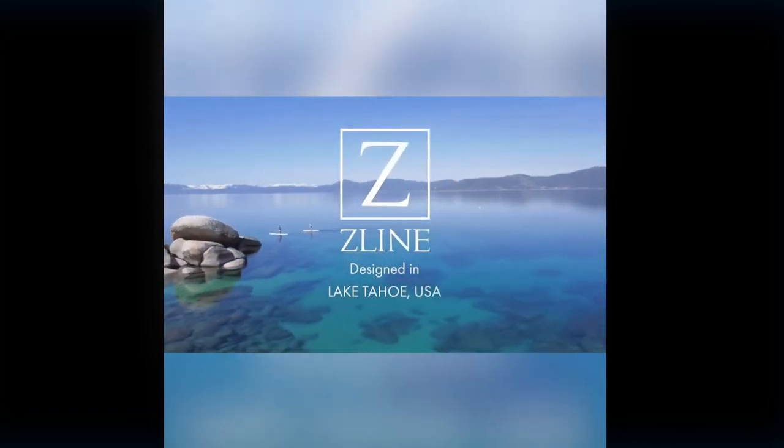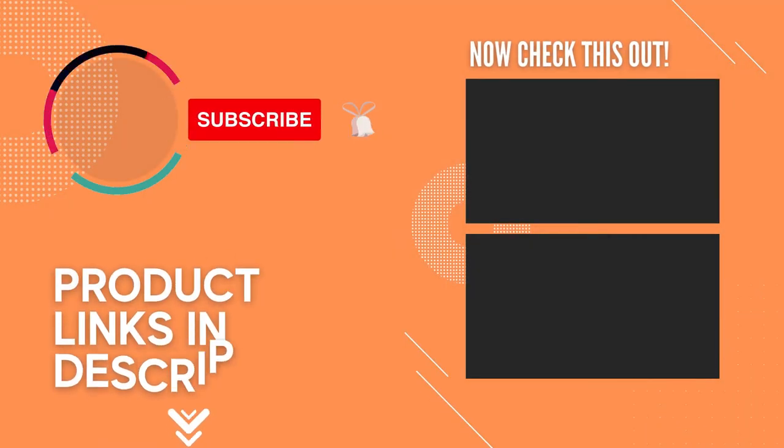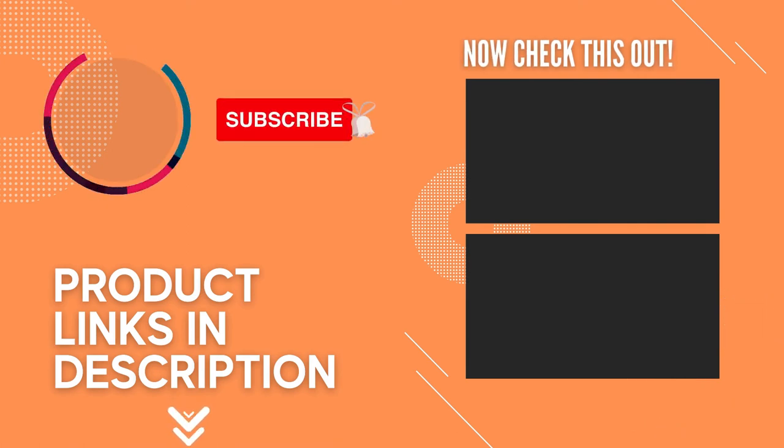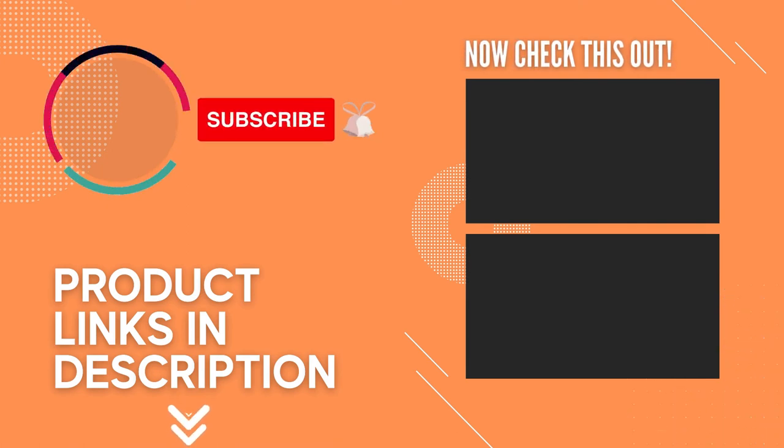Thanks for watching — that's all for this video. If you like this video, please give it a like and hit that subscribe button. Hope to see you in the next video. Till next time!